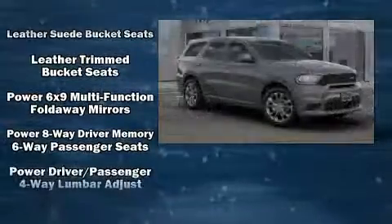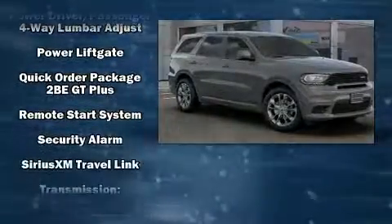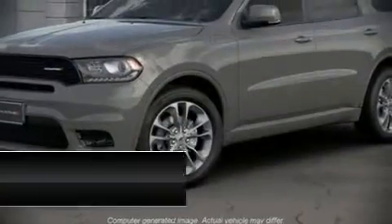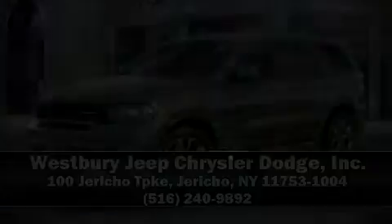Curtain airbags combine with standard stability control in creating a comprehensive safety network. Our team is professional and we offer a no-pressure environment. Come on in and take a test drive!